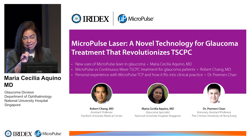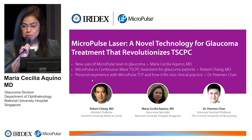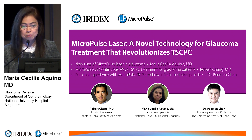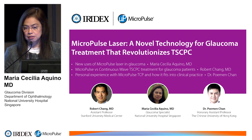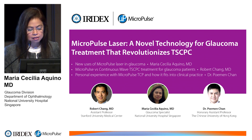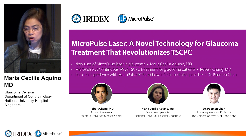This is the micropulse laser technology in glaucoma. In this afternoon symposium there will be three talks. I will be the first talking on the new uses of micropulse laser technology in glaucoma. With me are two distinguished speakers: Dr. Robert Chang, assistant professor from Stanford University, and Dr. Pimin Chan, honorary assistant professor from the Chinese University of Hong Kong.